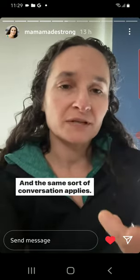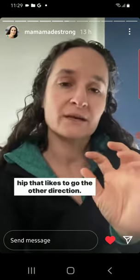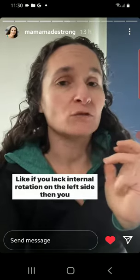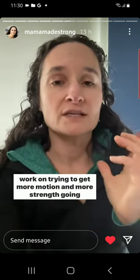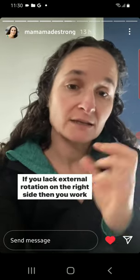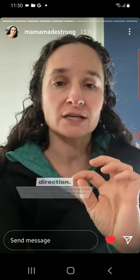The same sort of conversation applies — you can have one hip that likes to go one direction and one hip that likes to go the other direction. So you address what you find. If you lack internal rotation on the left side, then you work on trying to get more motion and more strength going that direction. If you lack external rotation on the right side, then you work to try to get more strength and more motion going that direction.